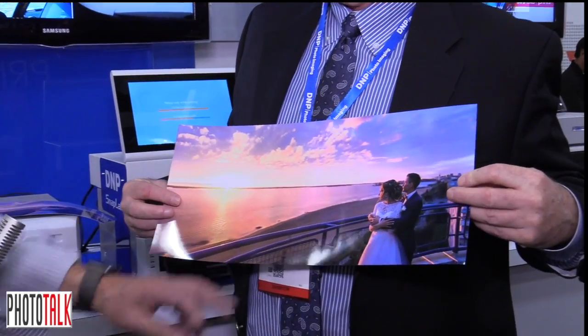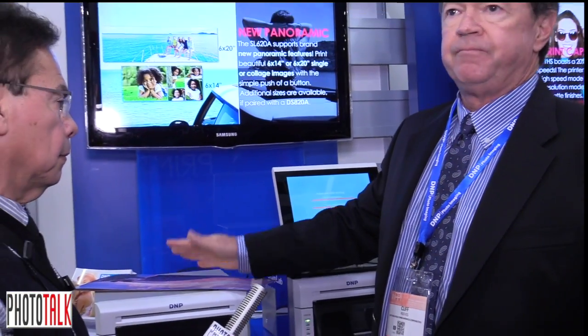While we've been standing here we've printed five panoramic prints — that gives you the idea of how fast and reliable they are on site, always producing a great print. Event photographers, wedding photographers, portrait photographers, and the photo booth industry are all our market. Our share in the photo booth industry is probably 80 to 90 percent — people count on us for reliability on the road. If you want to print a good print on the road, DNP is going to be your choice. For more info, visit dnpphoto.com. Thank you, Cliff!